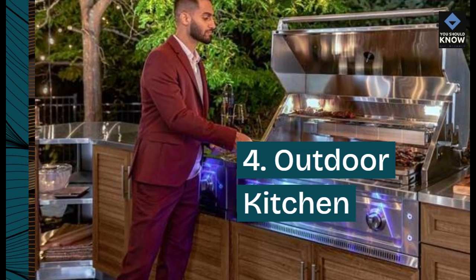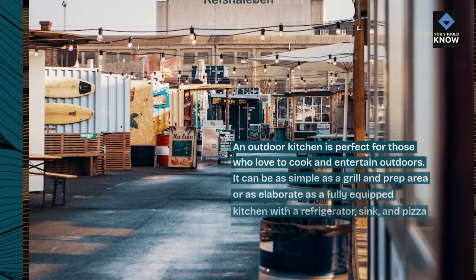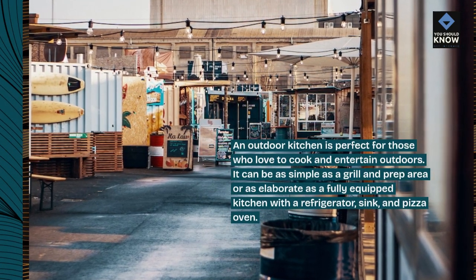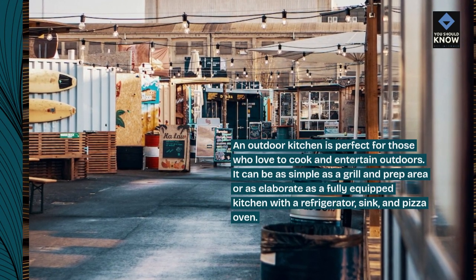4. Outdoor kitchen. An outdoor kitchen is perfect for those who love to cook and entertain outdoors. It can be as simple as a grill and prep area or as elaborate as a fully equipped kitchen with a refrigerator, sink, and pizza oven.